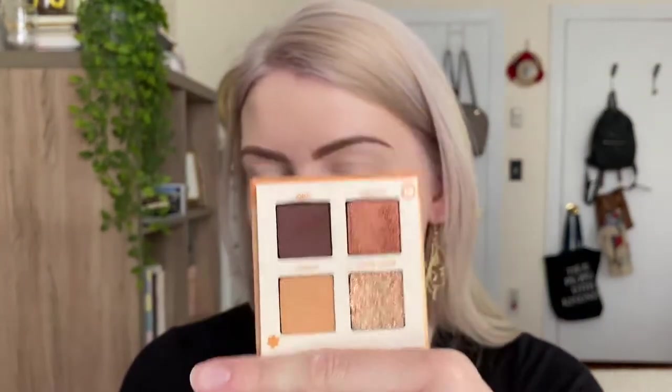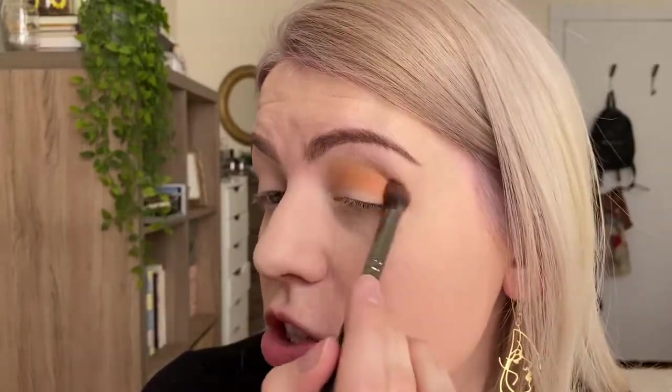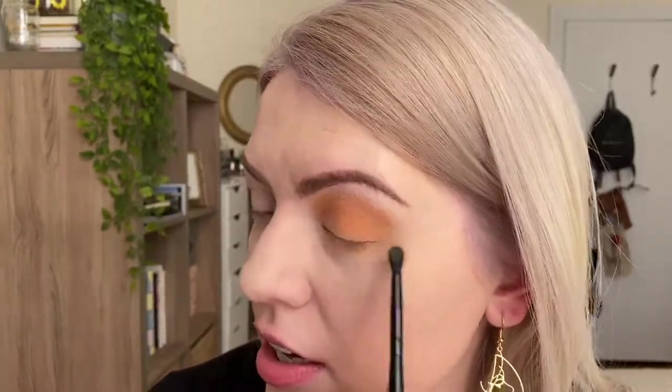I'm going to do the same style of makeup look for each palette to test them out and show how I'd use them most often. Starting with the shade Celestial in the crease — it's coming off much more orange on the lid than it looked in the pan. It's not super vivid but definitely has more of a vivid tone than I was expecting. I'm applying it on my lower lash line too. That shade blended really nicely! Now going into the shade Who, the dark brown.